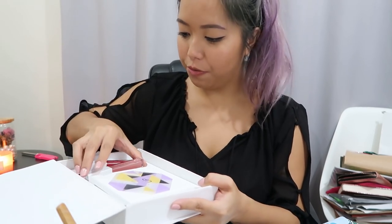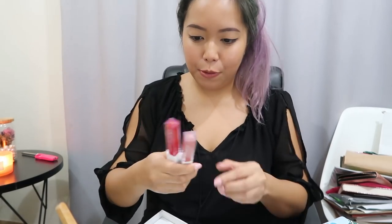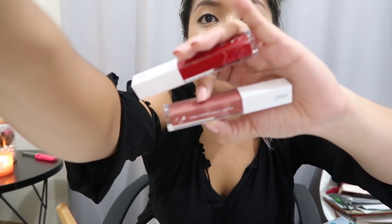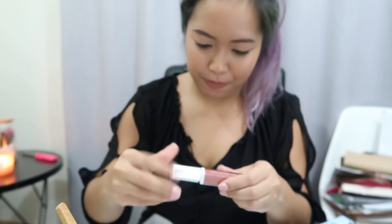We also got a package from Ofra — it's beautiful. It's a new packaging of Ofra — these are the long-lasting liquid lipsticks. The packaging is white with a clear glass body. That's nice! The swatches will be in a different video, but the smell is still the same — it's nice.